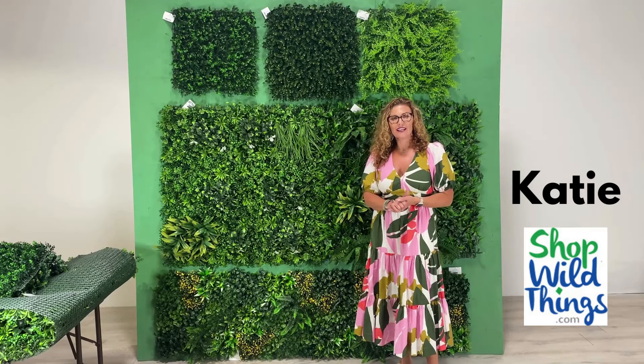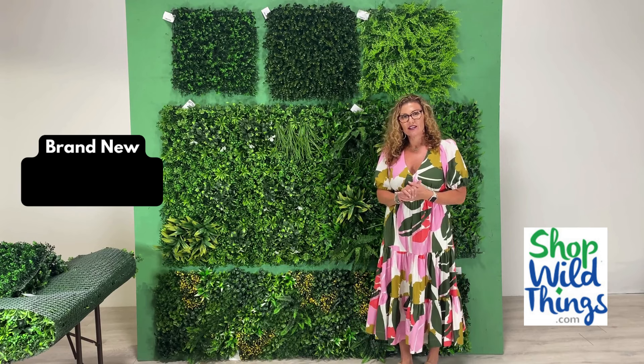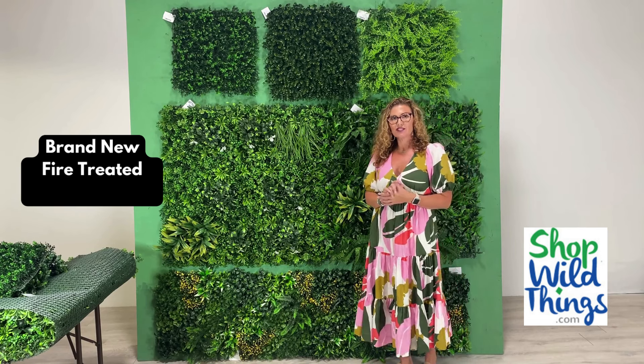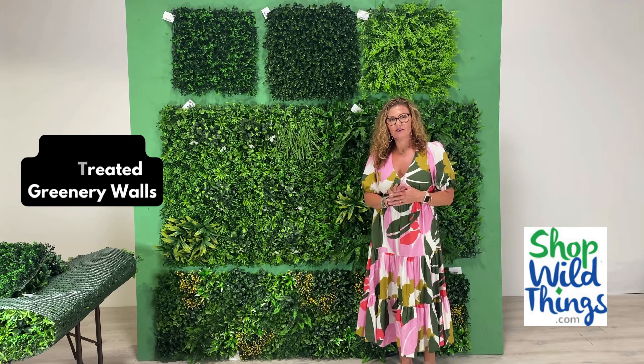Hi, I'm Katie from Shop Wild Things, and as promised, we have brought in some brand new, super full, super plush, fire-treated, with certificates, greenery wall panels.